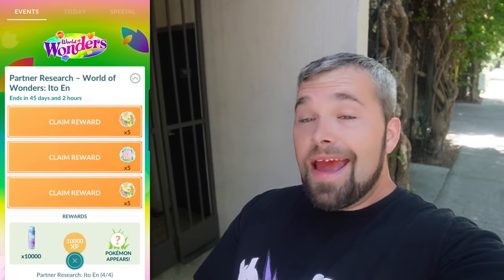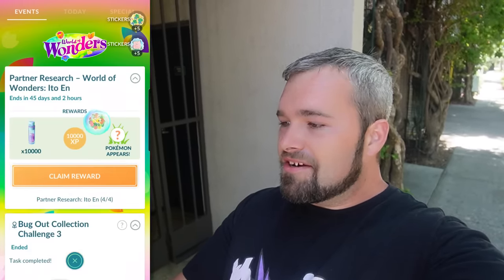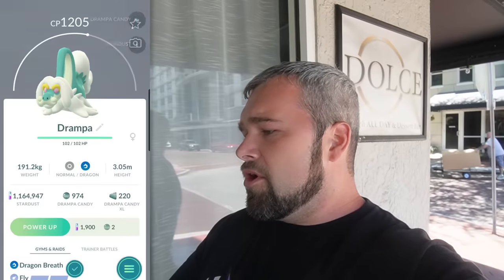Now let's claim the final rewards. We're going to get an egg incubator, 20 great balls, and 20 ultra balls — which is great, I kind of need those. The final page is officially completed. Let's claim all of these nice stickers and our final rewards of 10,000 Stardust and 10,000 XP. Our final encounter is a Drampa that sadly isn't shiny, at 1205 CP — I believe the hundo is around 1280, so this one's not great at all.